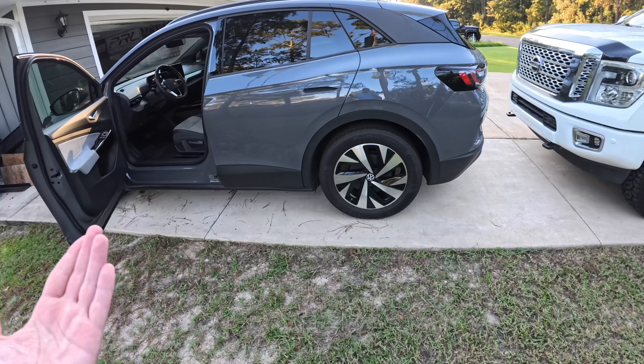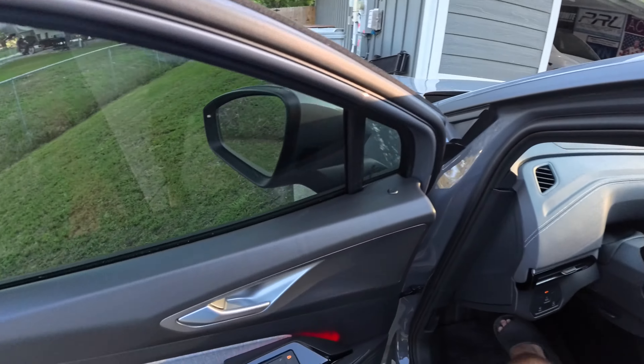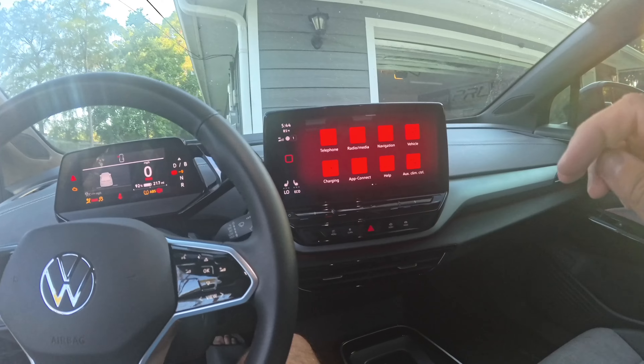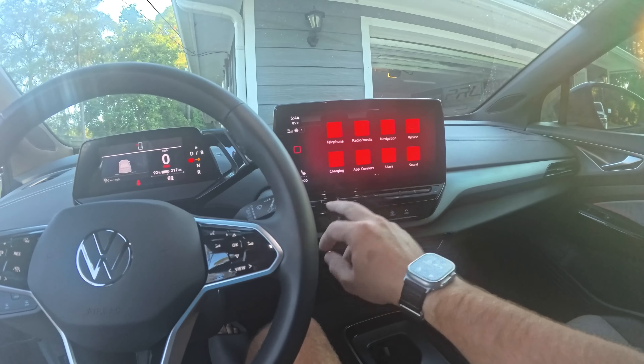We were only able to make it a little over a year of ownership — I think it was like a year and maybe two or three months. Sorry for the camera fogging up, it is hot here in north Florida.